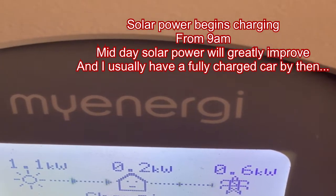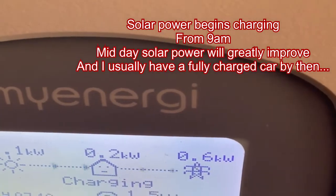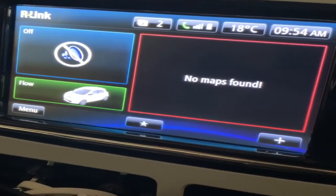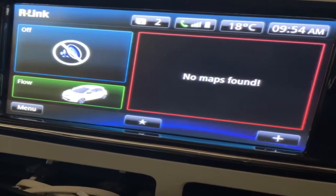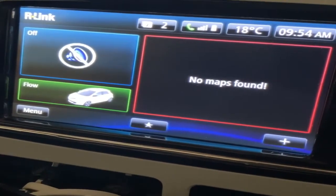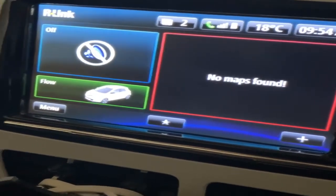I started the charge around about nine o'clock and it's still going. In my case, the car charger is always left on unless I turn it off via the isolators, and I leave the timing to the electric car.